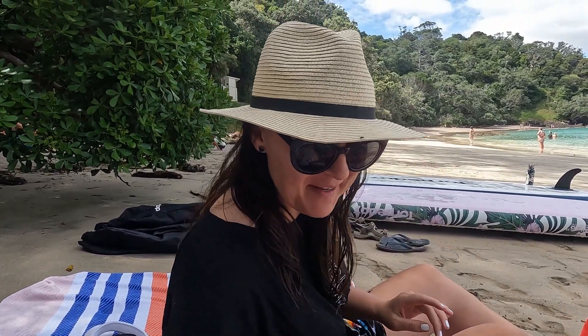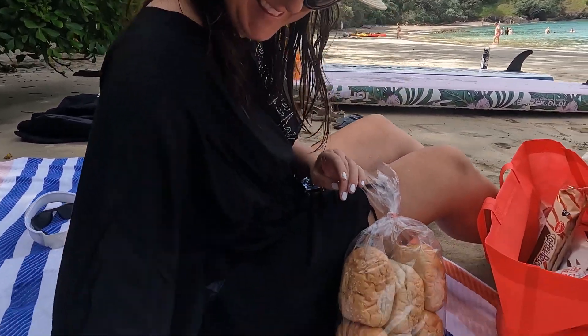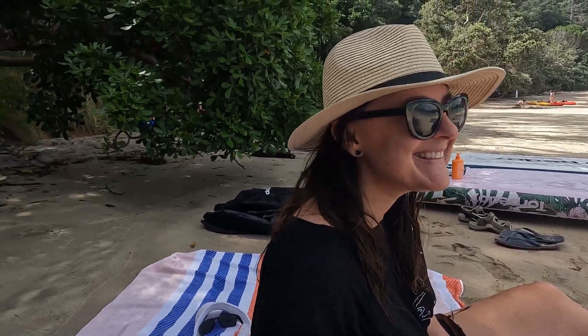After our swim we're a little hungry and we packed a lunch. We have rolls — not chip rolls today but chicken mayo rolls. We stepped it up! We even have salad toppings to put on. Let's eat!